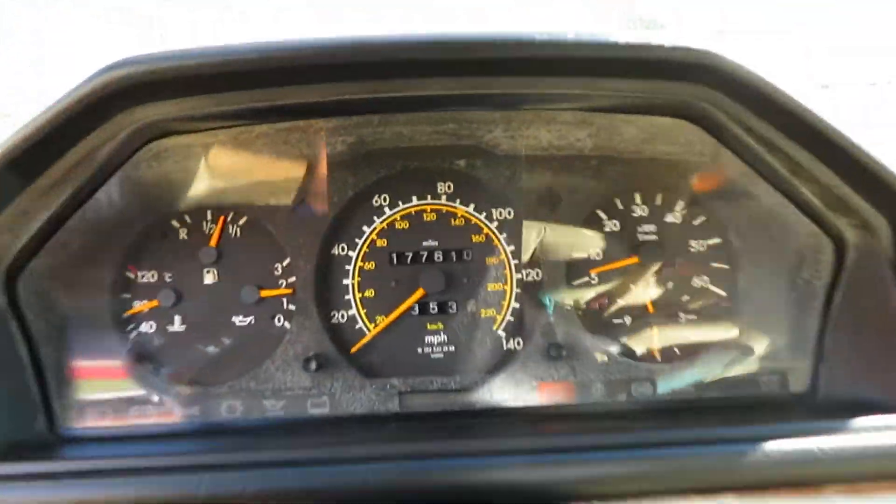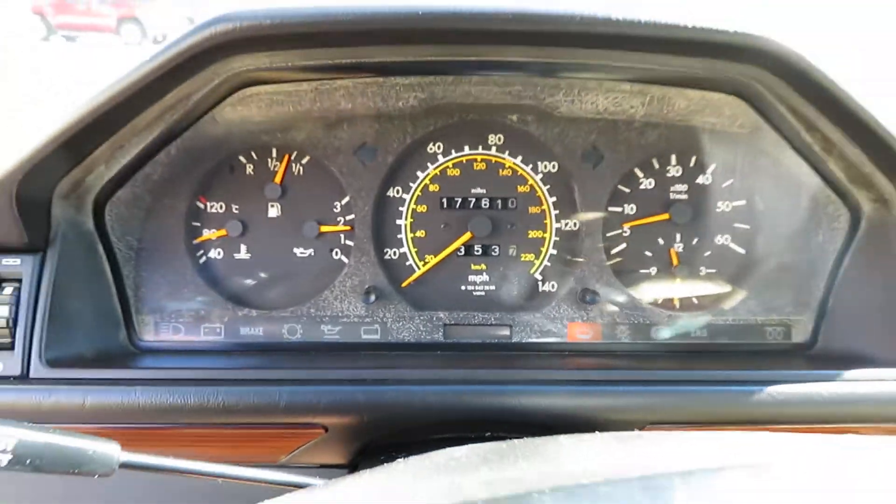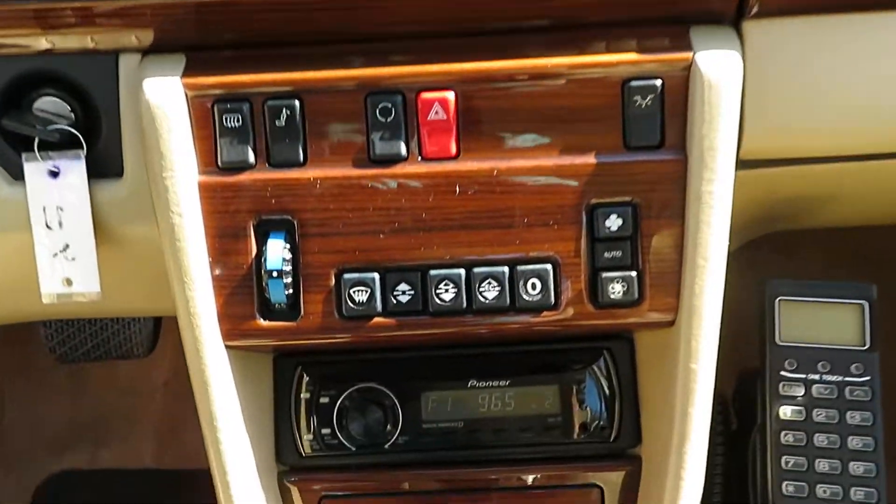The car has no warning lights on — that is the window washer light, the fluids are just a little low on that. The car is perfect: the wood grain has no ripples, no bubbles, no cracks. Original mats.